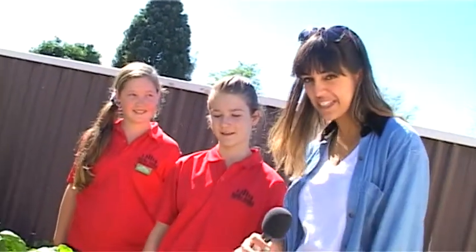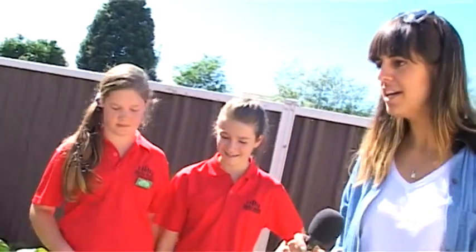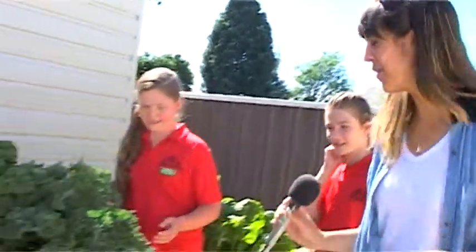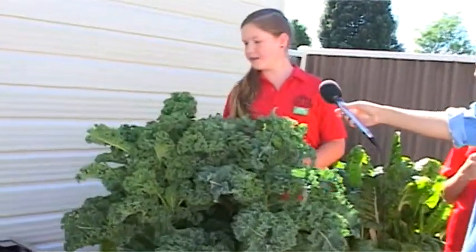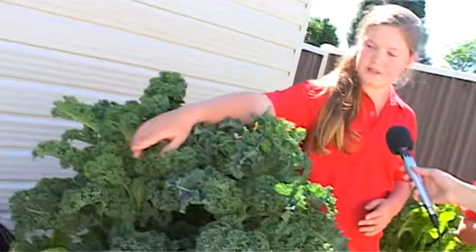Now it looks like I have made it to the veggie garden here at Tauriko. What are your names, girls? I'm Brooke. I'm Talia. What have you got to show us today, Brooke? We've got some silver beet here and some pumpkin and we're going to show you all of our garden. This looks like an amazing big plant — what have you guys been growing here? This is kale — curly kale. And we have spinach over there.